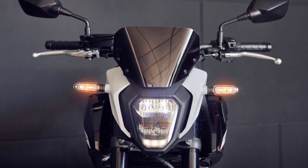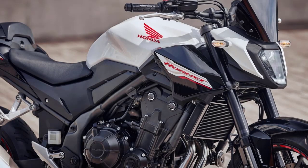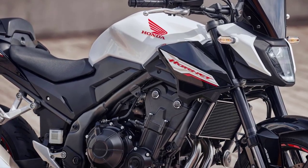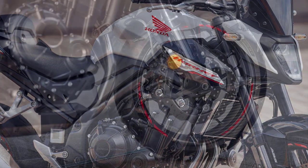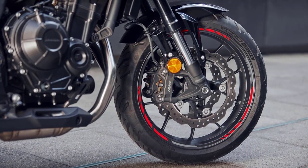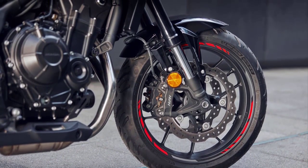At the heart of the Hornet lies a potent 471 cubic centimeters parallel twin engine, delivering a perfect blend of power and efficiency. This powerhouse produces the same A2-compliant outputs as it did in the CB500F, meaning 47 brake horsepower and 32 pounds FT of torque.